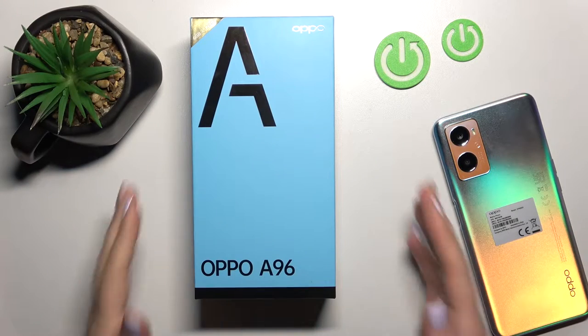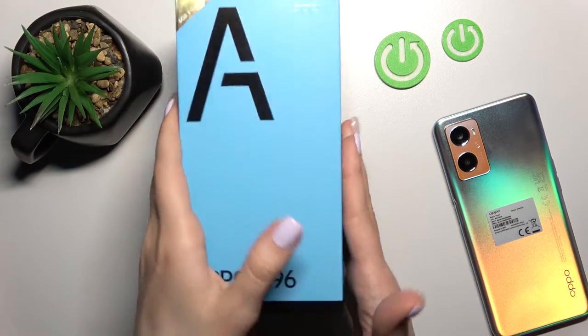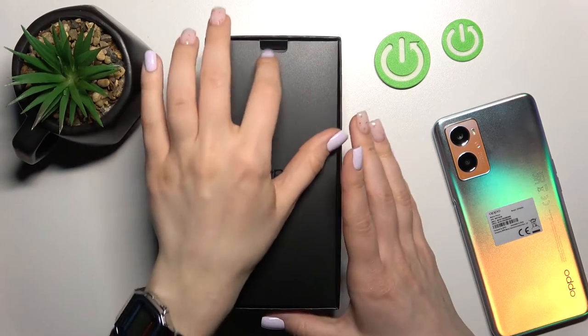Welcome to the interview with me OPPO A96. I'll show you whether the device comes with a protective case inside the box.